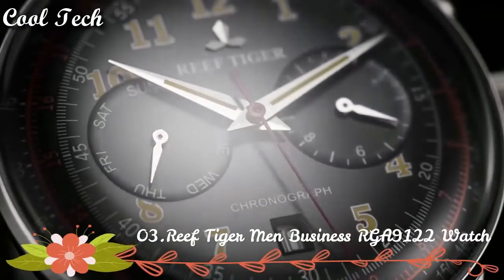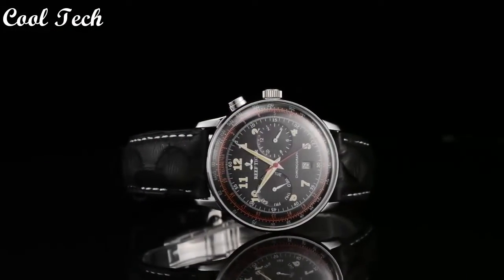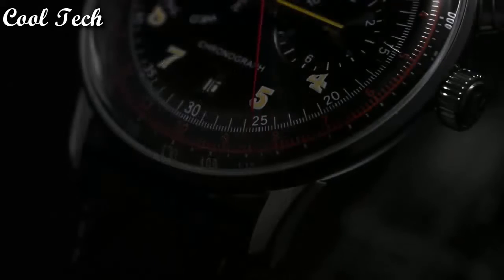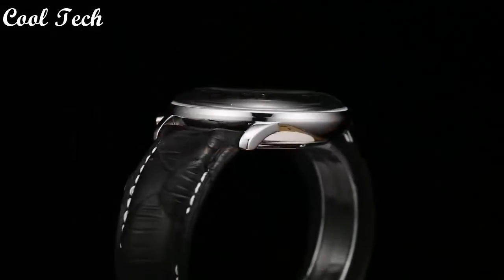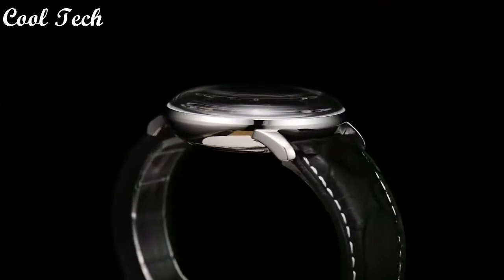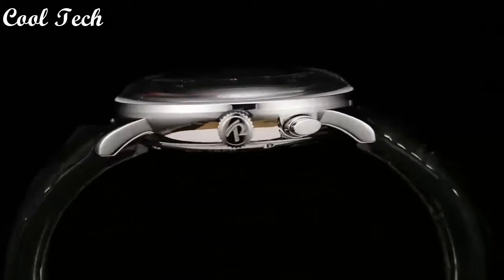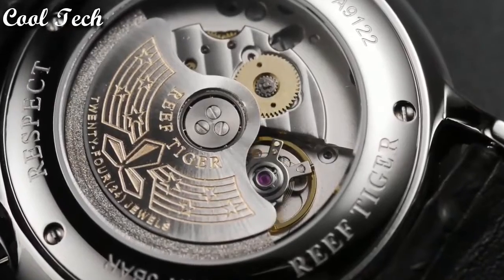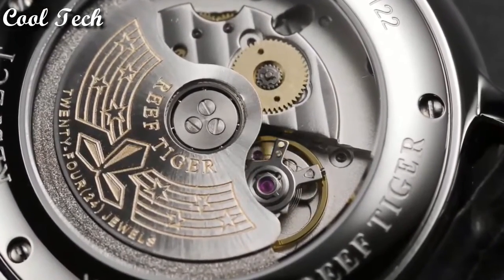Top 3. Band material type: leather. Features: shock resistant, week display. Dial diameter: 40mm. Movement: automatic. Water resistance depth: 50 meters.